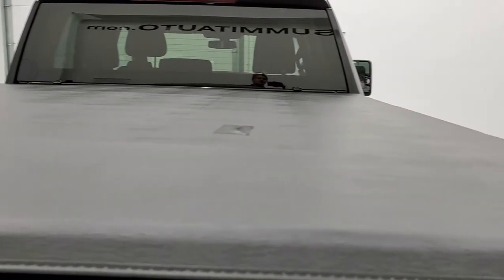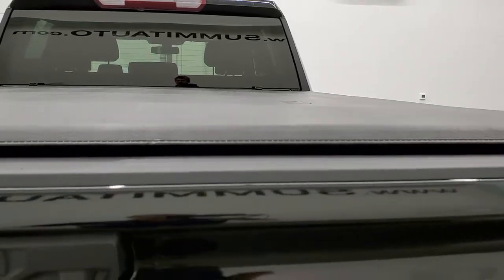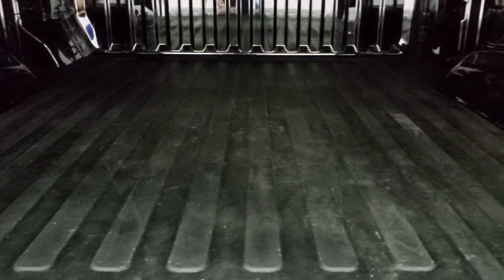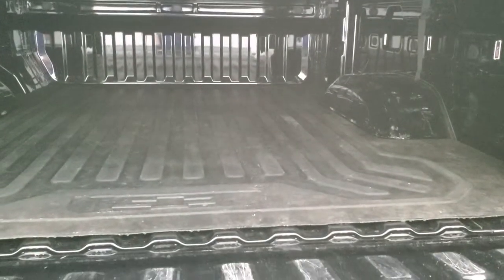The tonneau cover looks like it has been repaired in one spot — that's why we do the videos, for full disclosure. The bed does have LED bed lighting and a little bit of light wear due to usage, and it comes with a factory bed mat but looks pretty good back there. The tailgate is super light and has shock-down assist so it will never slam down on you.